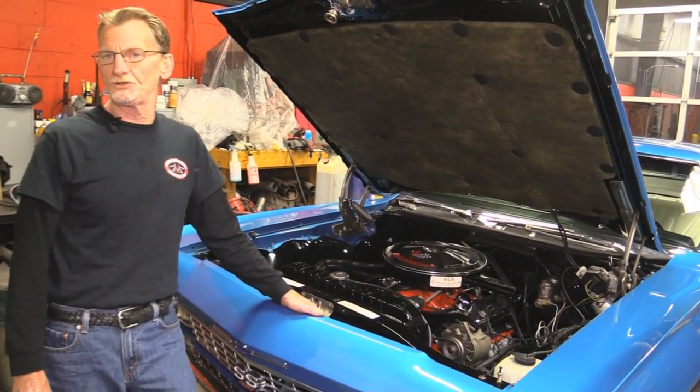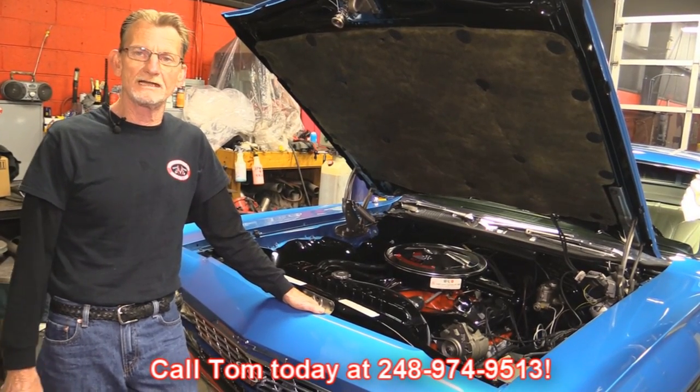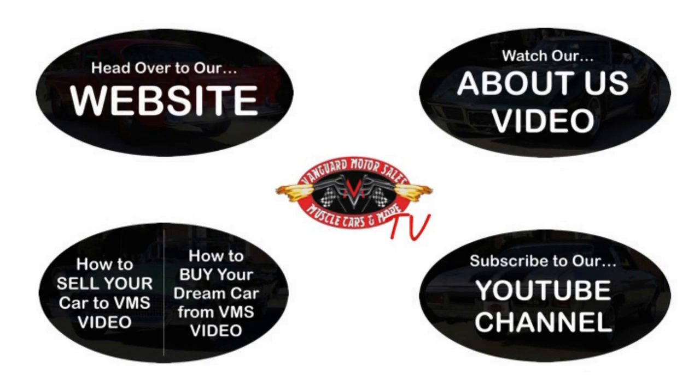If you have any questions about this 1968 Impala, please give us a call at 248-974-9513. We've made it really easy for you — click on any one of these five pictures here and it'll take you right to whatever you're interested in. We're going to give you about 30 seconds here to click these pictures. If you need more time, just go back in the video and click that picture.